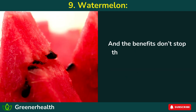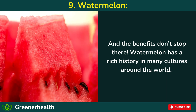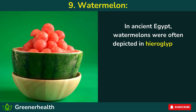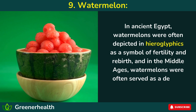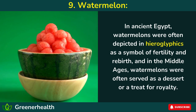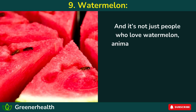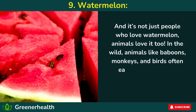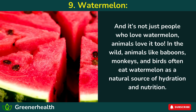And the benefits don't stop there. Watermelon has a rich history in many cultures around the world. In ancient Egypt, watermelons were often depicted in hieroglyphics as a symbol of fertility and rebirth. In the Middle Ages, watermelons were often served as a dessert or treat for royalty. And it's not just people who love watermelon — in the wild, animals like baboons, monkeys, and birds often eat watermelon as a natural source of hydration and nutrition.